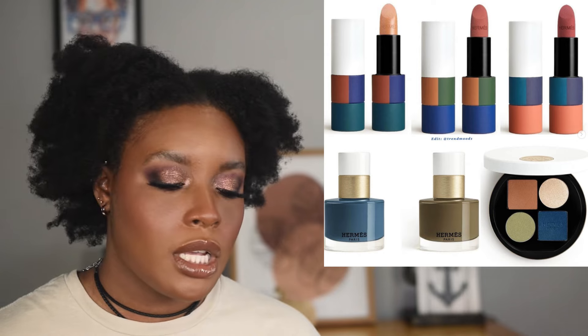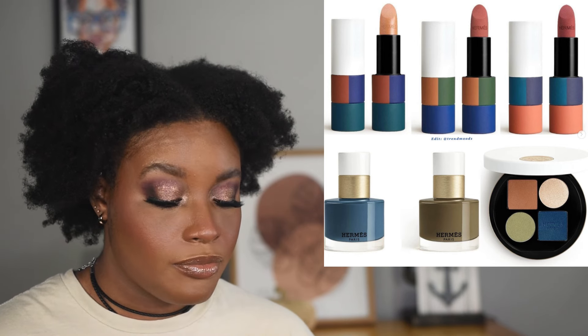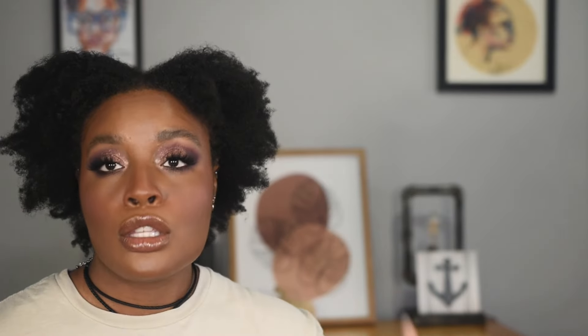Hermès is coming out with some new products for fall/winter. They have nudie lip shades that are more pink-toned, so not for me. However, that green nail polish looks real pretty and I love the concept of a quad from a brand like Hermès.